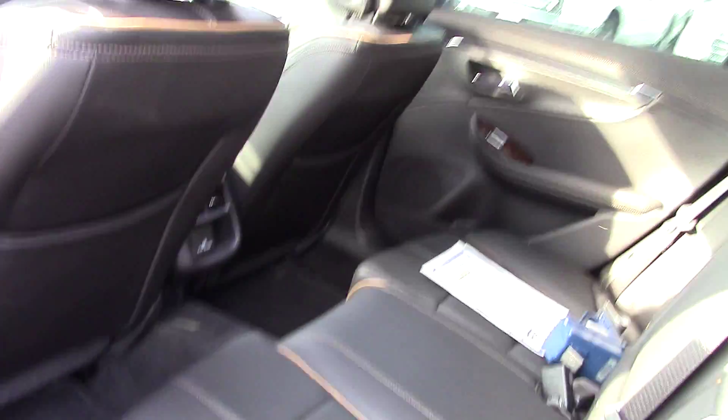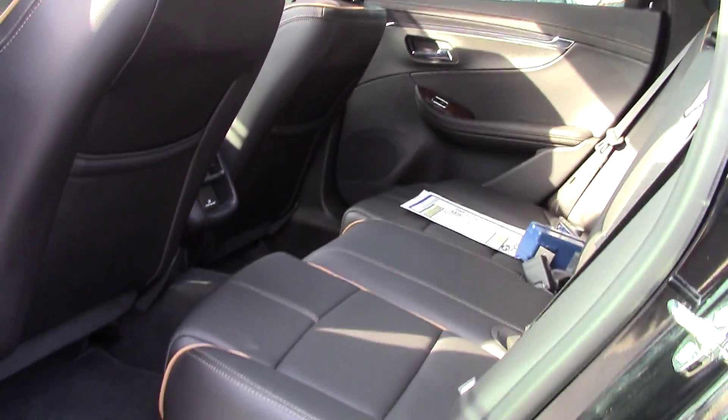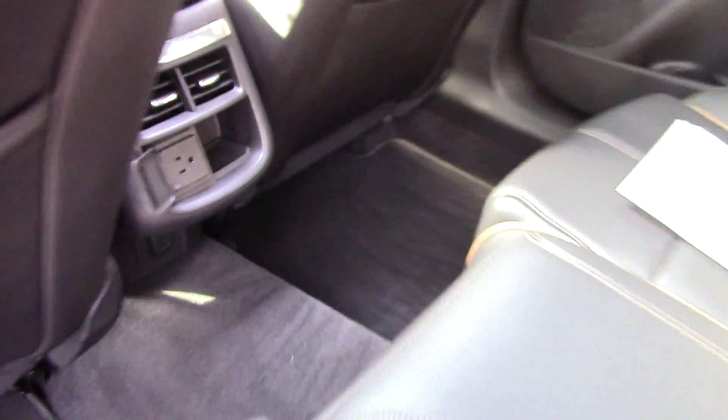It's got a full glass top on it — it goes all the way into the back seat. Back seat looks like it's never been sat in. There's a household outlet right here if you want to charge a laptop. And of course, plenty of trunk space in the rear.